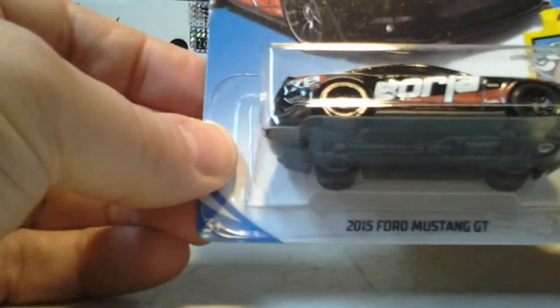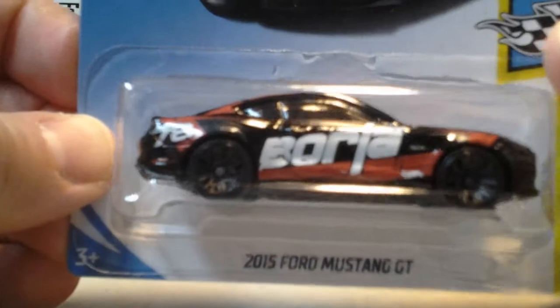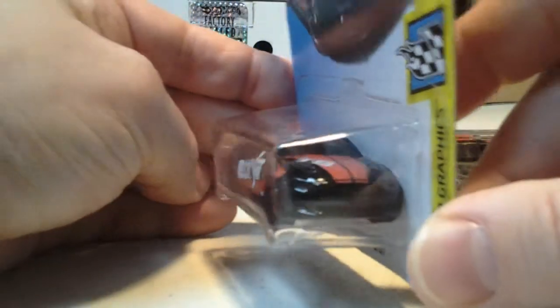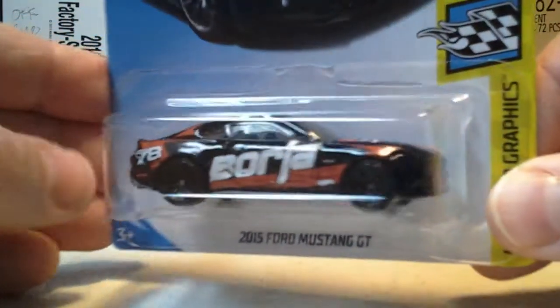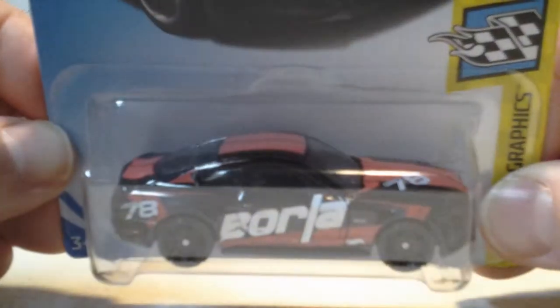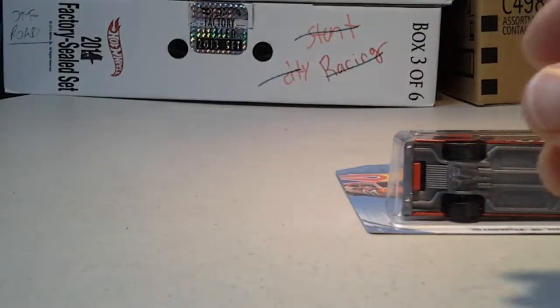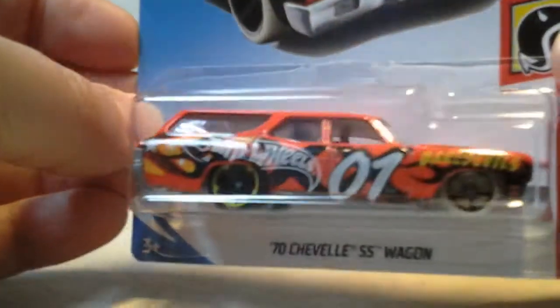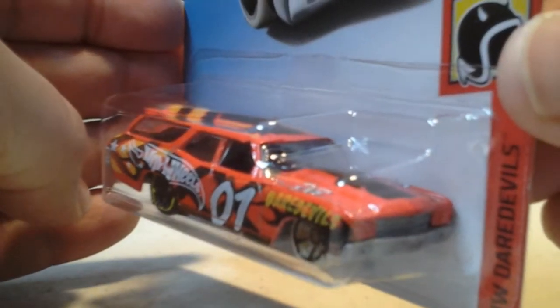And we have the 2015 Ford Mustang GT. This is just the regular, not the Super. Although it would be cooler if it was the Super — this is a nice, nice Mustang. And we have a 70 Chevelle SS wagon in red.